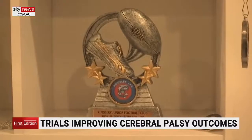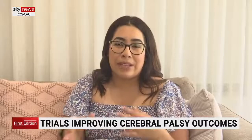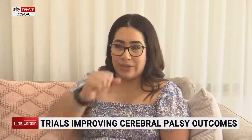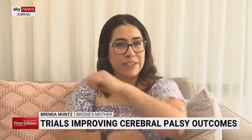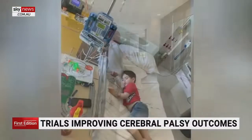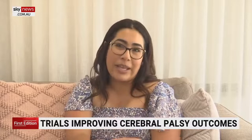Brodie met all his milestones as he was growing up, but his parents noticed some irregularities in his movement. He would be using his right hand more to move forward and the left arm would just literally come around, but there was never any even strength. After numerous doctor's visits and multiple dismissals, the Munz family were told Brodie had a stroke while in the womb.